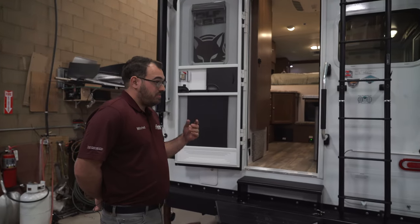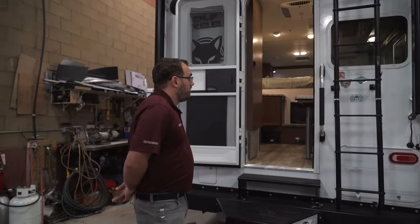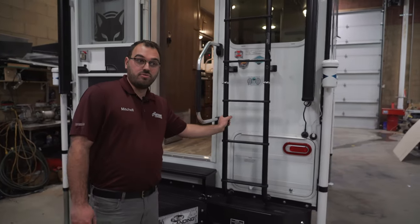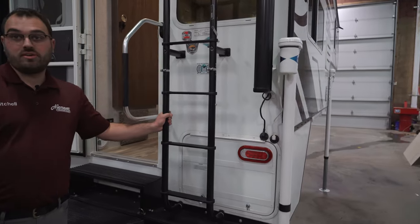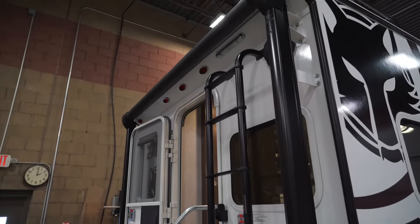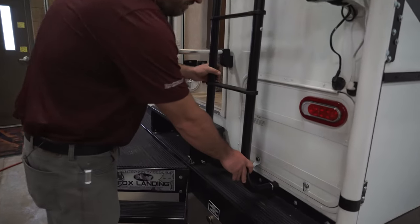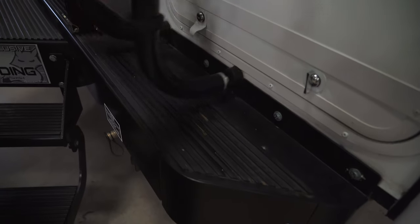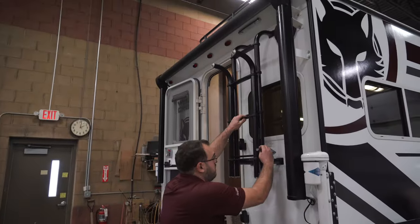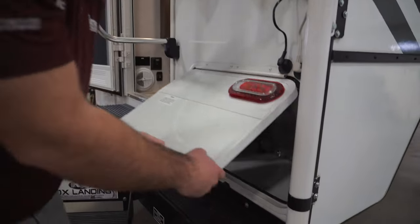This truck camper is going to be for a six and a half foot bed. Starting right here, you do have a ladder to the roof. It is a full walk-on roof, so you can get up there and check seals, clean off solar panels, or do whatever you need to do. It can travel down like this — it has a spot to kind of pop into place right there. Otherwise, you can flip it up and latch it, which will give you access to your generator compartment right here.